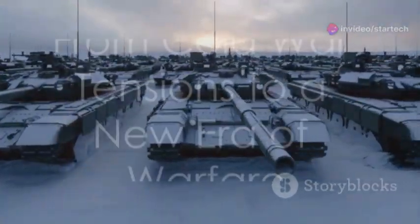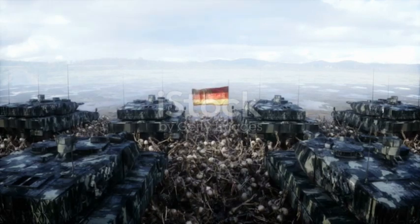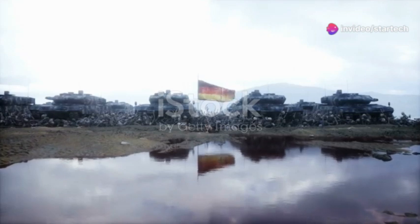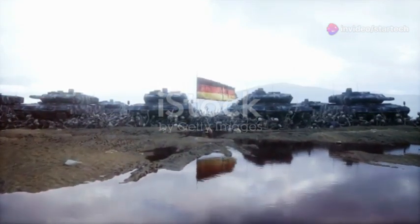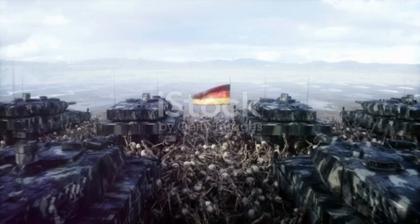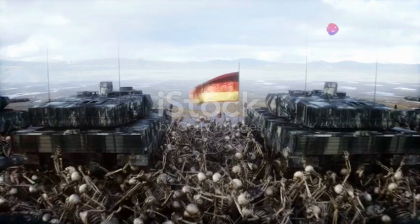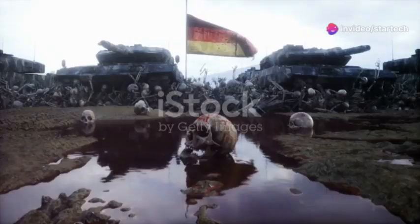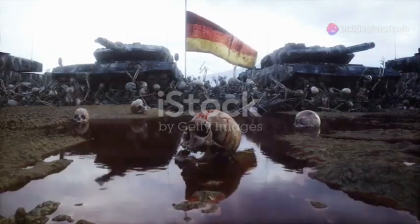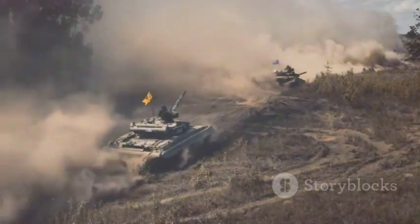The Cold War was a time of immense tension. The threat of a massive Soviet tank invasion loomed large over Western Europe. NATO needed a champion — a tank that could go toe-to-toe with the best the Soviets could throw at them. Enter the Leopard 2, developed in the 1970s by Krauss-Maffei. It was a significant leap forward in tank design — bigger, faster, and more powerful than its predecessor, the Leopard 1. The Germans had created a monster.